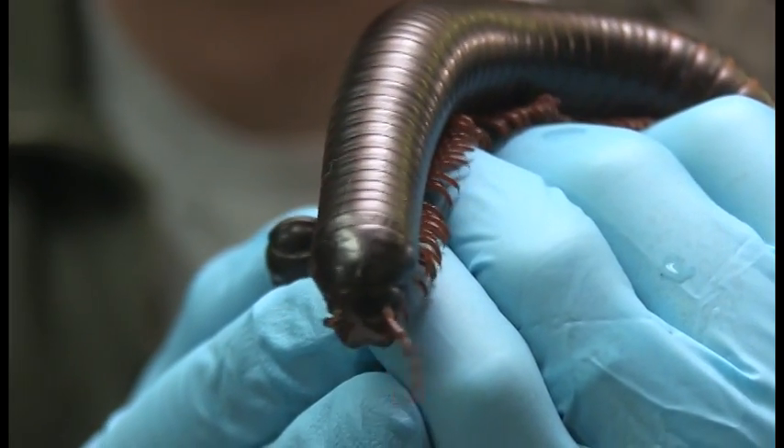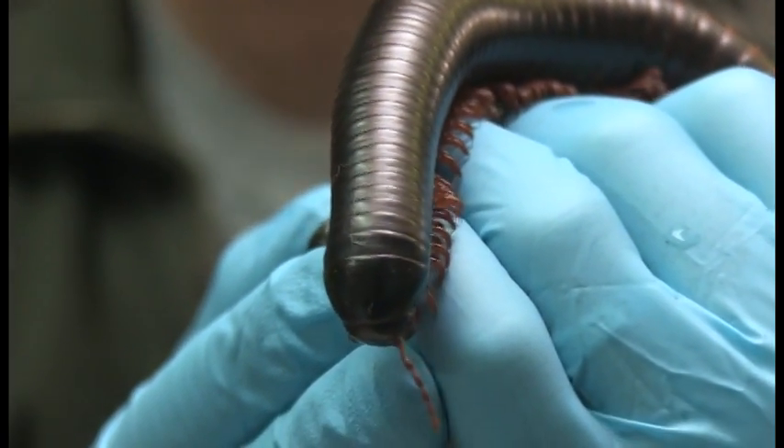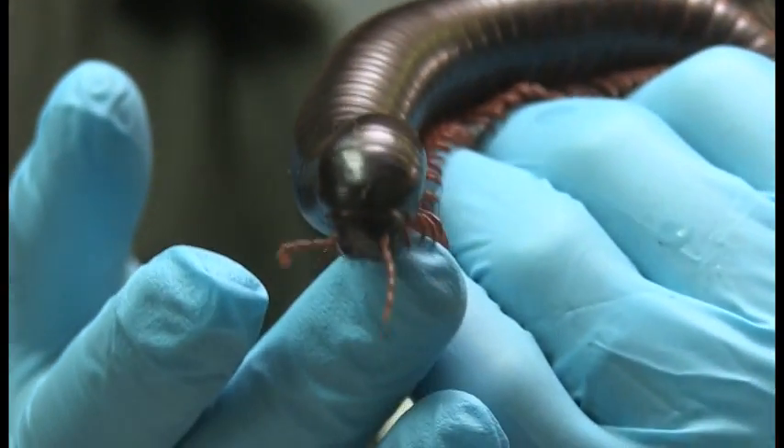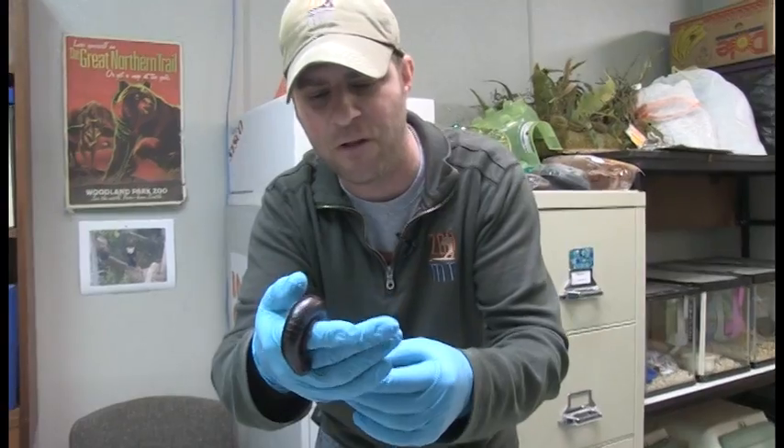Now a couple other things you'll notice about him — look at these things right up there on the top of his head moving around. Those are little antennae. That's what he uses to feel, kind of like your fingers. He just uses those antennae to actually feel around.